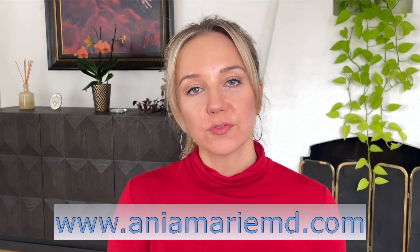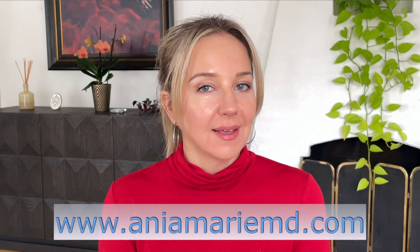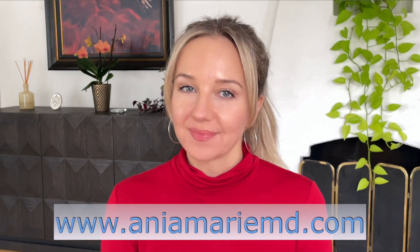I decided to make a separate video on Cispera because there's a lot to know about this treatment, and it also has a very specific way that you would incorporate it into your skincare routine. I want to go over that in detail, as well as indications, contraindications, and how it works. Before I get started, if you wouldn't mind liking, subscribing, and hitting the notification bell, that would be extremely helpful. You can also head over to my website and sign up for my newsletter. Let's get started.